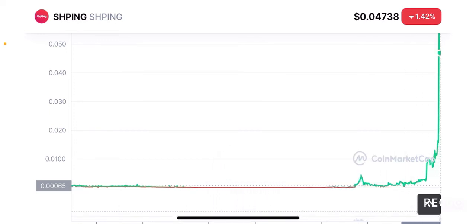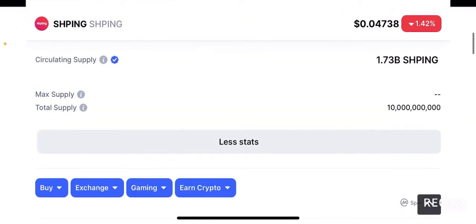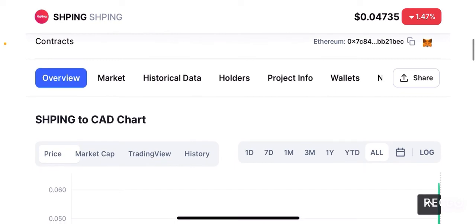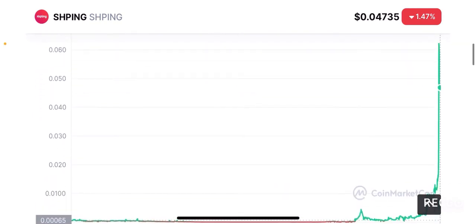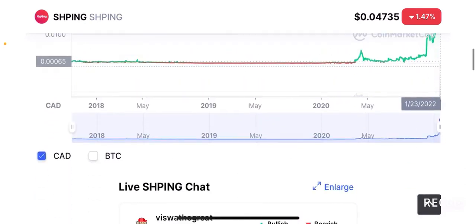The tokenomics are also pretty bad — there is no real max supply and the total supply is 10 billion tokens, so there's no incentive for people to hold, farm, or stake this token. They are going to dump it, which is going to be sad to see. I'm definitely going to avoid this token and I suggest you guys should do the same.